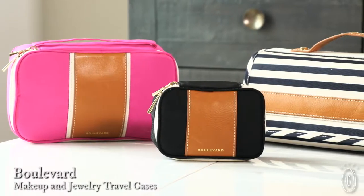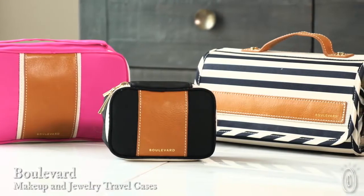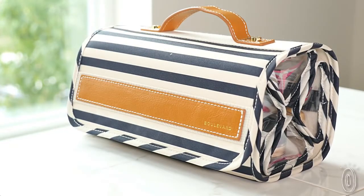The makeup and jewelry cases from Boulevard are as smart as they are beautiful. Behind their vibrant canvas and embossed vegetable tanned leather trim is a very systematic thinker — maker Christina Oh designed these with your daily and travel routines in mind.